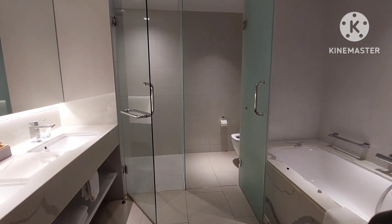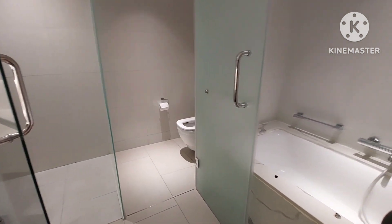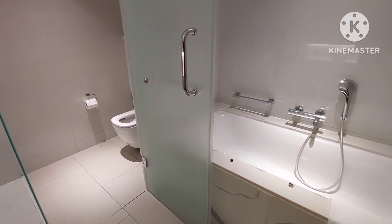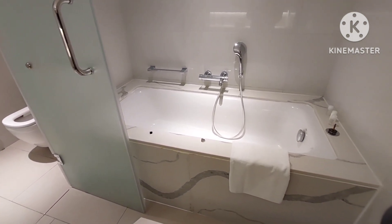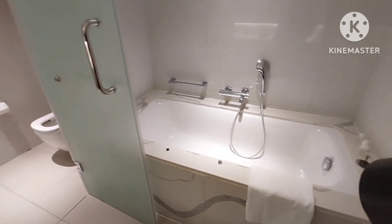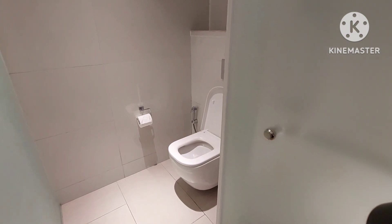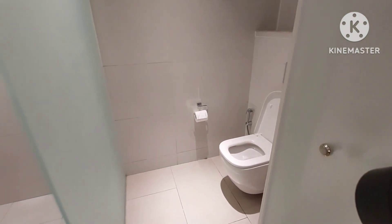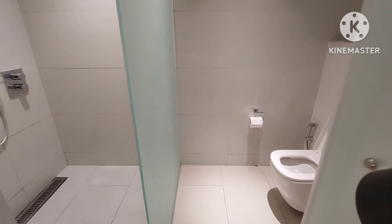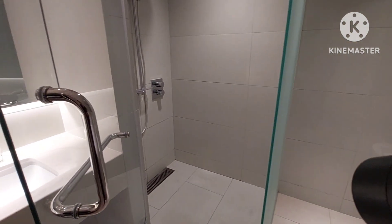Đây là toilet thứ hai, cả nhà. Đây là một cái hồ tắm. Cả nhà mình thấy hồ tắm không? Căn phòng này ở rất là thoải mái. Đây là thêm một cái nhà vệ sinh nữa. Rồi kế tiếp là thêm một phòng tắm nữa. Trong này là hoạt động đầy đủ luôn.